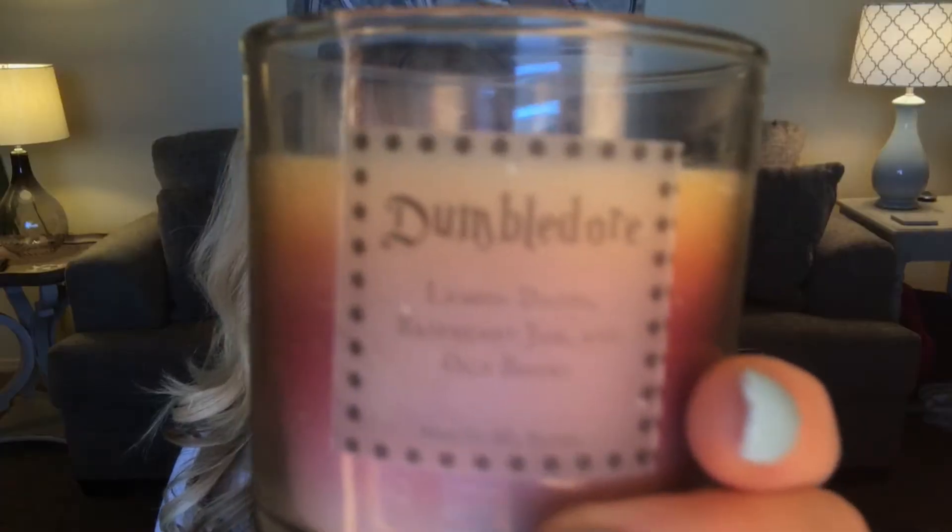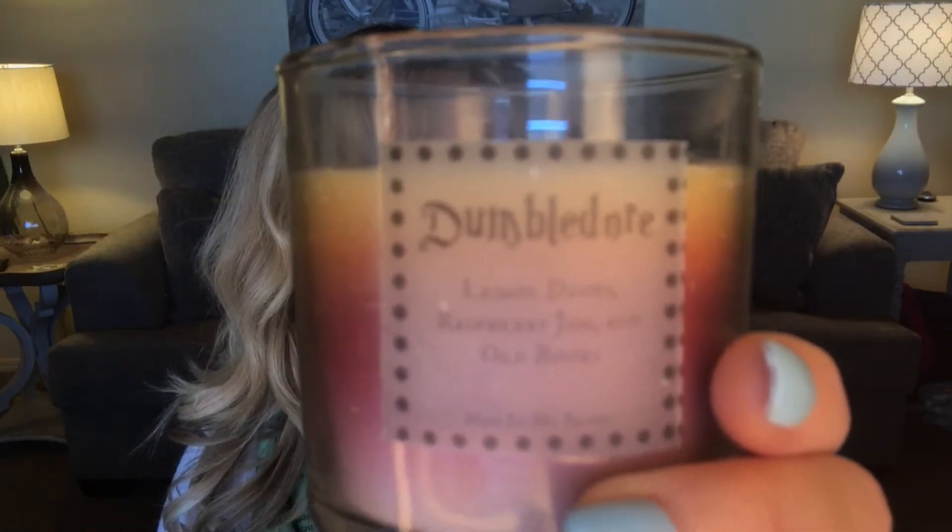Another thing over by my kitchen setup is this Dumbledore candle and it smells so good. I have never burned it because I'm scared it will just go away and disappear. It says Dumbledore Lemon Drops, Raspberry Jam, and Old Books. If this doesn't encapsulate the smells of Dumbledore, I don't know what does. Especially Lemon Drops and Old Books — that just sounds like what Dumbledore would go for.